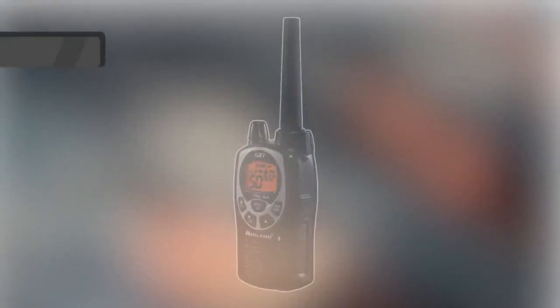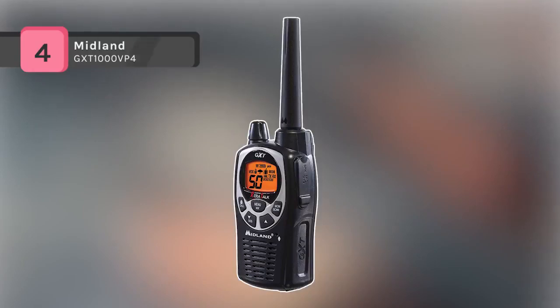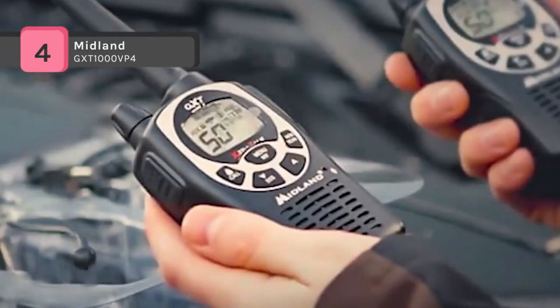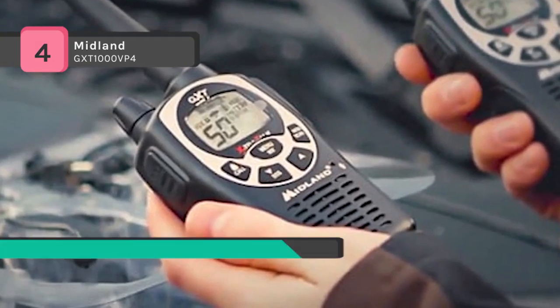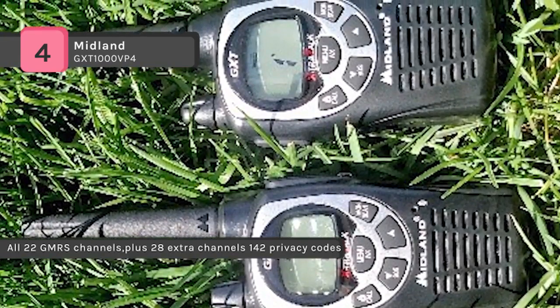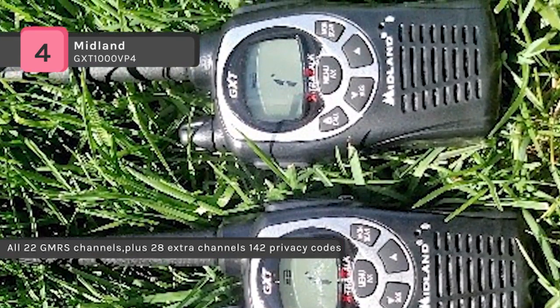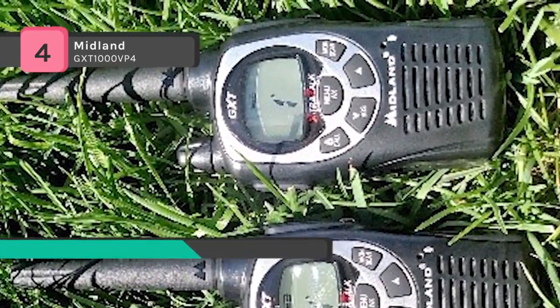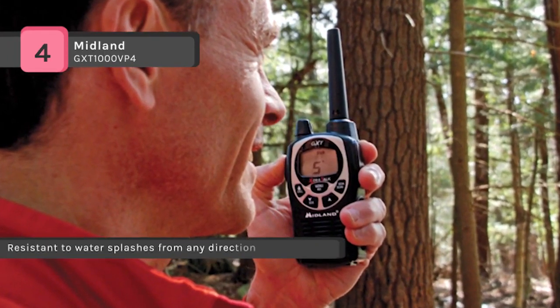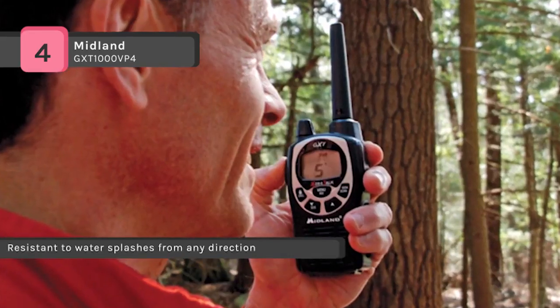The Midland GTX 1000 BP-4 features 50 GMRS channels along with channel scan to check for activity. The JIS-4 waterproof protection prevents splashing water from having any harmful effect on it. It has extended range communication with a range of 36 miles in open areas with little or no obstruction. Privacy codes give you up to 3,124 channel options to block other conversations.